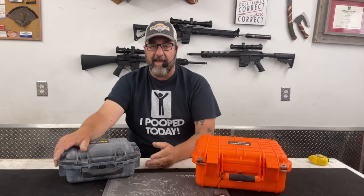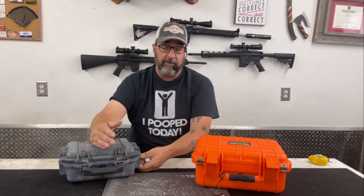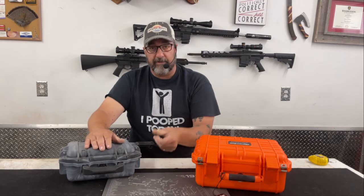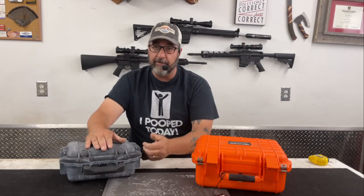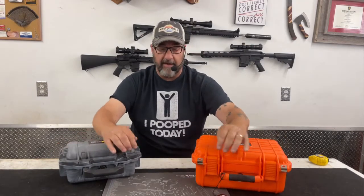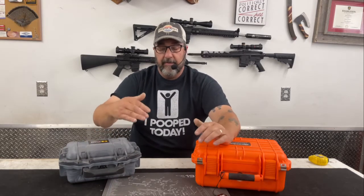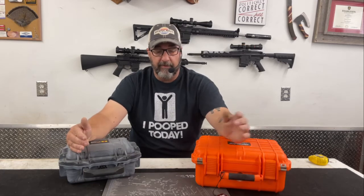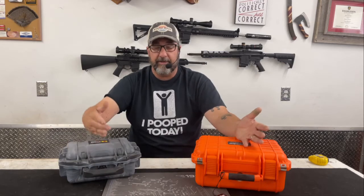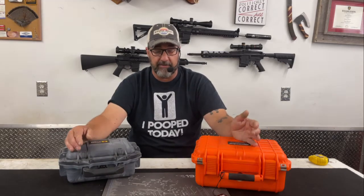That extra push button isn't really a hindrance — Pelican did a great job making it thumb-pushable so you can open it one-handed. But it's also not really necessary, especially when you consider that both cases have holes drilled for padlocks, say, for shipping on an aircraft. Both the Apache and the Pelican have auxiliary locking mechanisms, so I don't think the latch difference is worth the added cost.